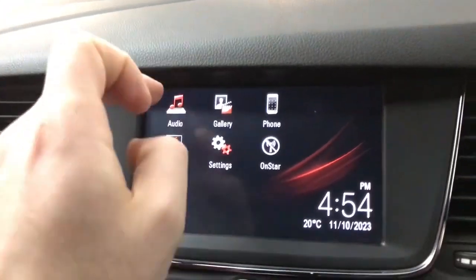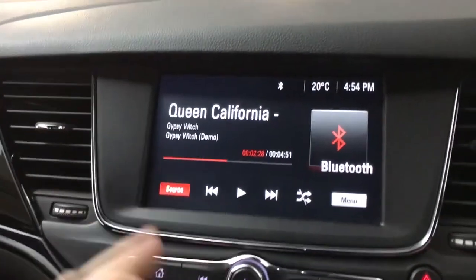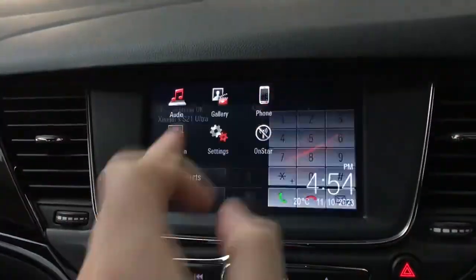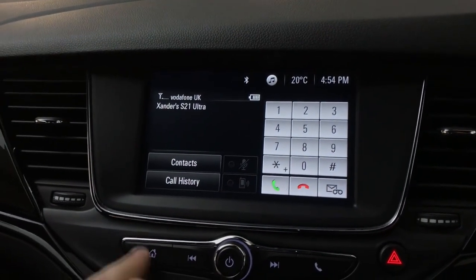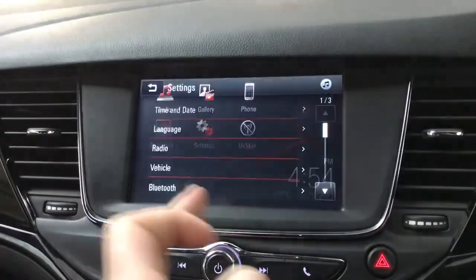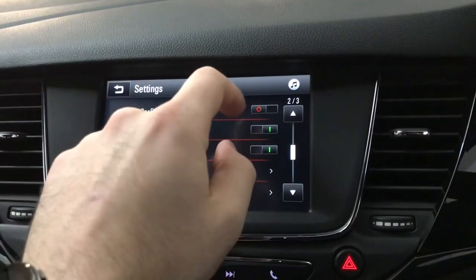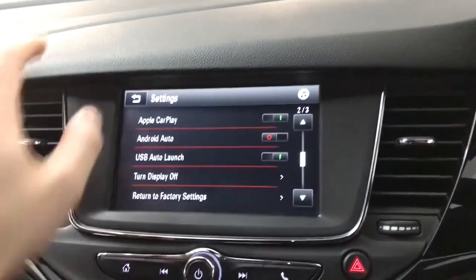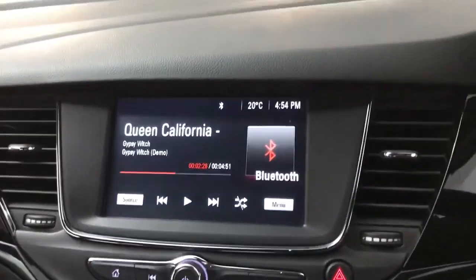On the main screen we have your audio — you've got Bluetooth connectivity for phone and music, and DAB, FM, and AM radio. On the phone section you've got your contacts and call history. You do also have projection, which is Apple CarPlay and Android Auto, and they should automatically launch when you plug in your USB. It's a fairly simple system overall.